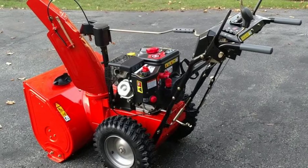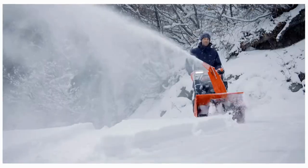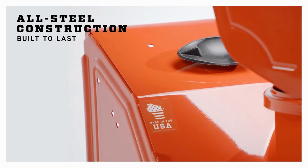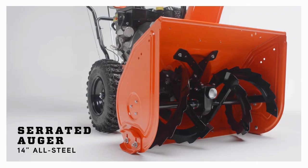And those LED lights are perfect for twilight snow clearing. To wrap up, it's a bit pricey but it's worth every penny. Just remember, if you've got a small space or don't see much snow, maybe check out another option. And yep, it's gas-powered, so keep that fuel handy.